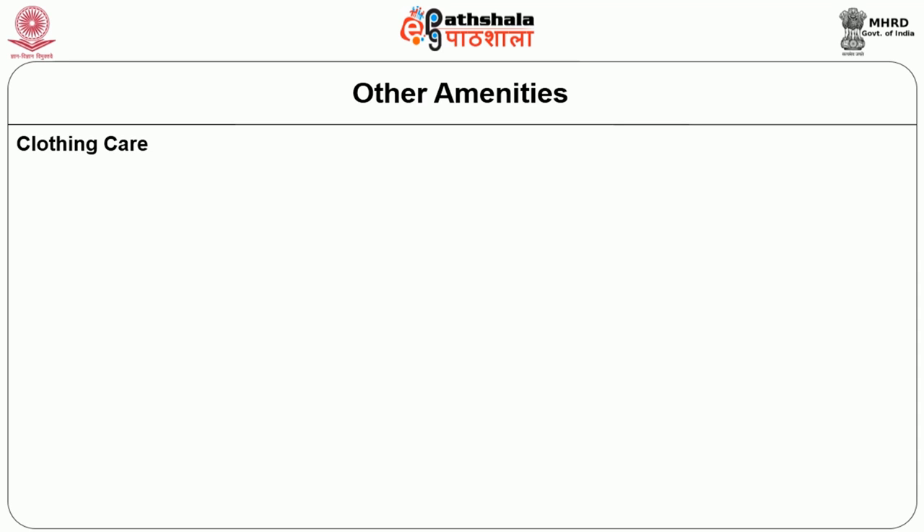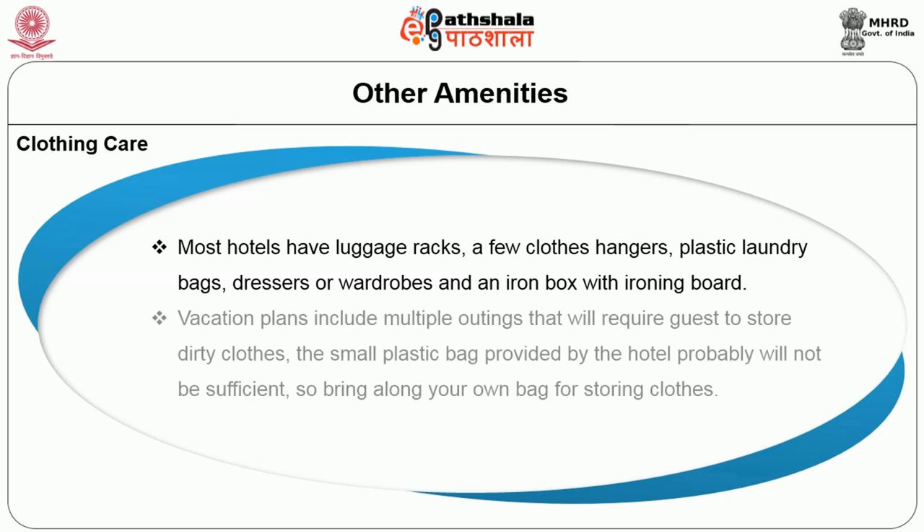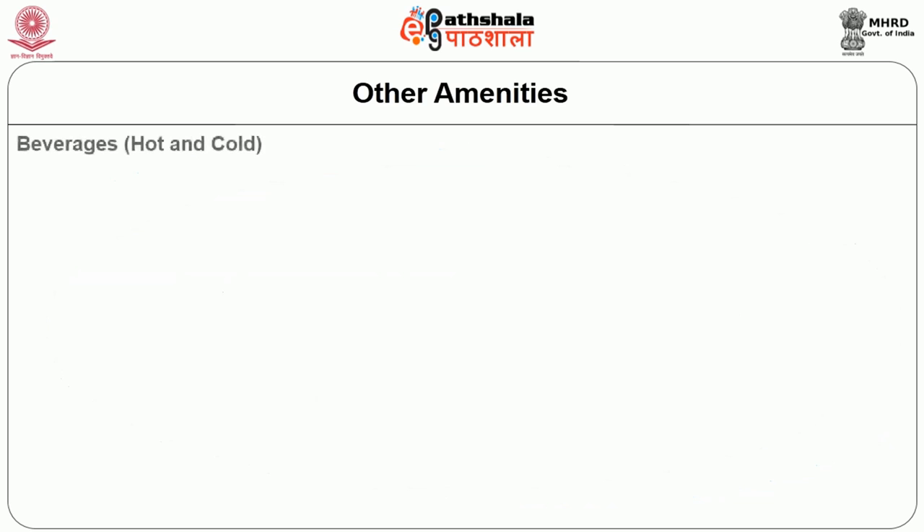Now we are going to discuss some other amenities included as standard supplies. The first aspect is clothing care. Most hotels have luggage racks, a few cloth hangers, plastic laundry bags, dresser, wardrobes, and iron boxes with ironing board. In case of vacation plans involving multiple outings requiring storage of dirty clothes, a small plastic bag provided by the hotel is likely not sufficient, so guests have to bring their own bags for storing.